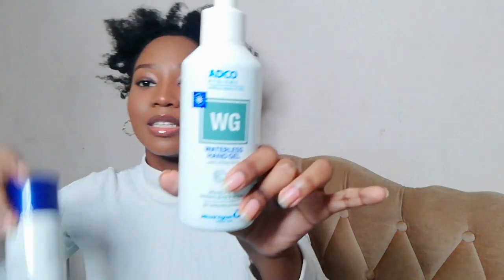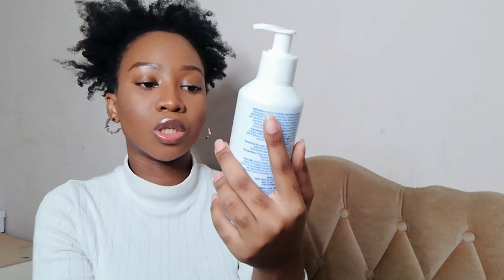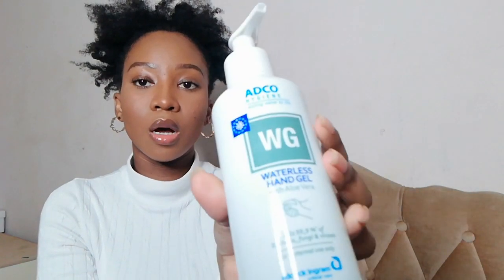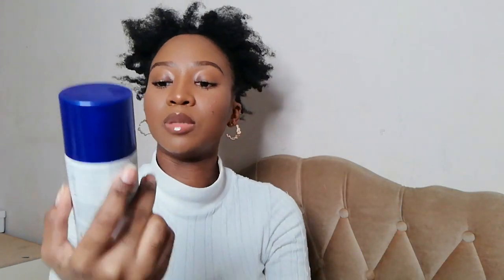I also got some standard sanitizers — you need a mask these days. This is the Adco Hygiene waterless hand gel, and then I've got the Omni Protect sanitizing spray. I've been using this one quite a lot — it's literally like an aerosol.